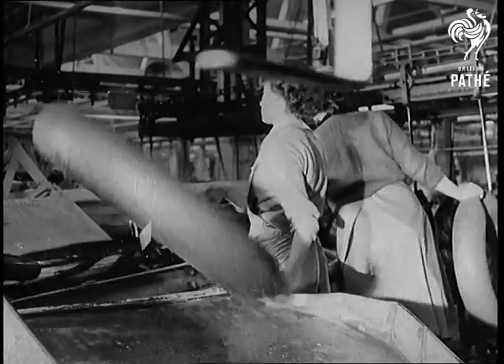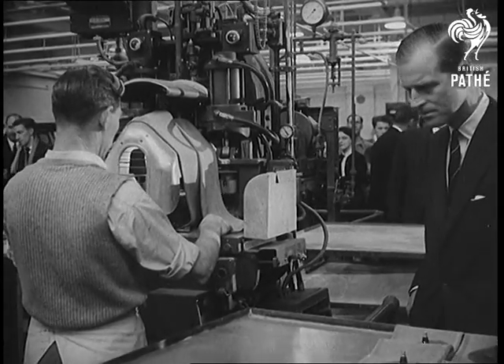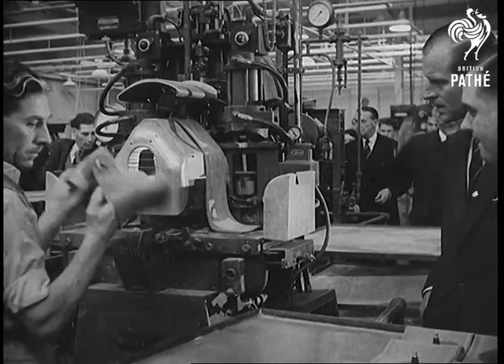How do they put the valve into the tyre? The Duke makes quite sure he finds all the answers by asking the man responsible.